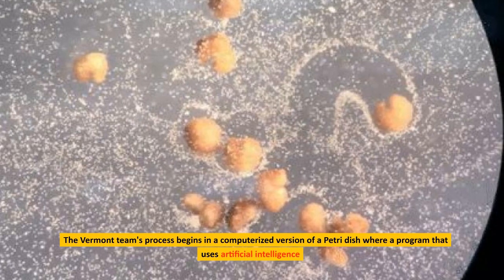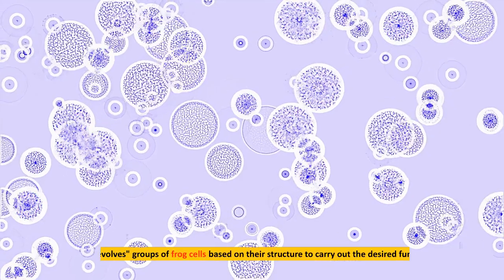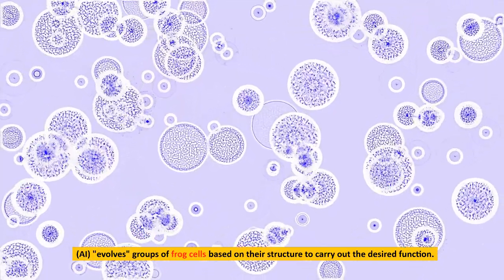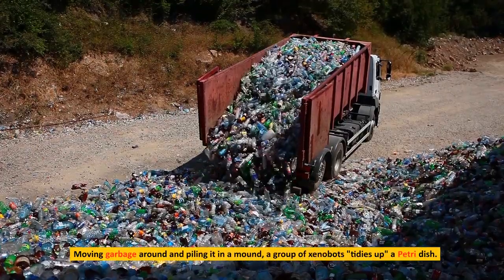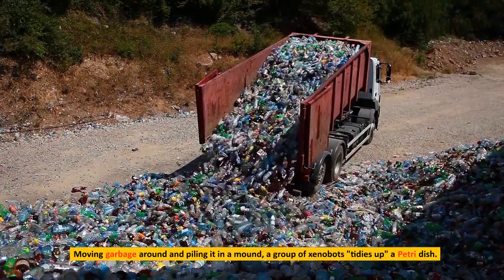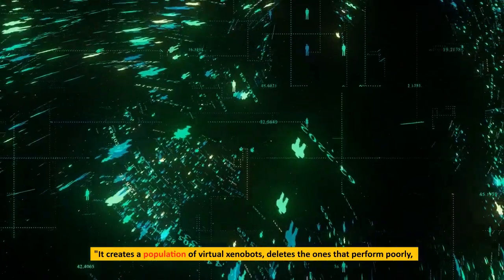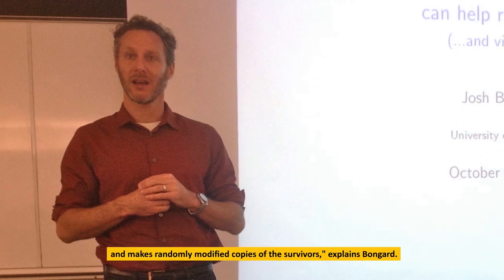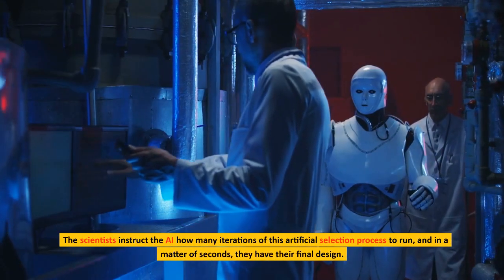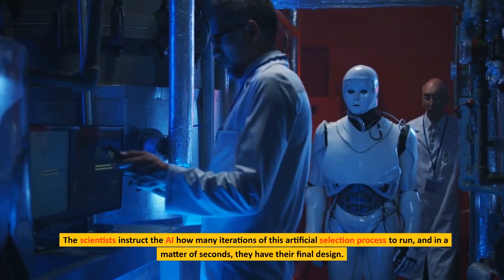So where do you begin if you want to create a xenobot? The Vermont team's process begins in a computerized version of a petri dish, where a program using artificial intelligence evolves groups of frog cells based on their structure to carry out the desired function. It creates a population of virtual xenobots, deletes the ones that perform poorly, and makes randomly modified copies of the survivors, explains Bongard. The scientists instruct the AI how many iterations of this artificial selection process to run, and in a matter of seconds, they have their final design.